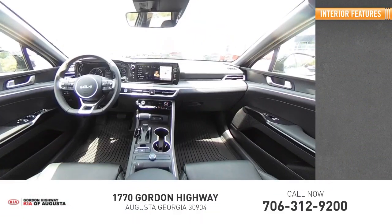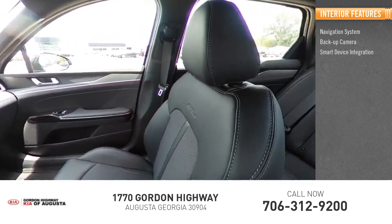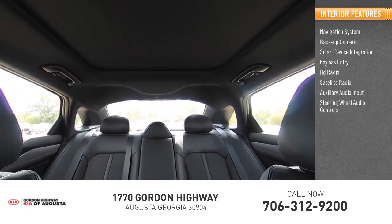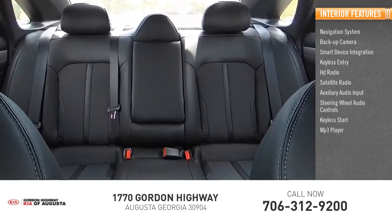Inside you'll find navigation system, backup camera, smart device integration, keyless entry, HD radio, satellite radio, auxiliary audio input, steering wheel audio controls, keyless start, and MP3 player.